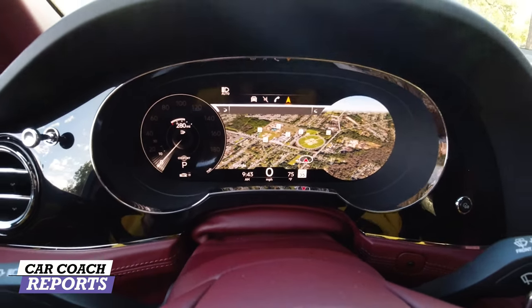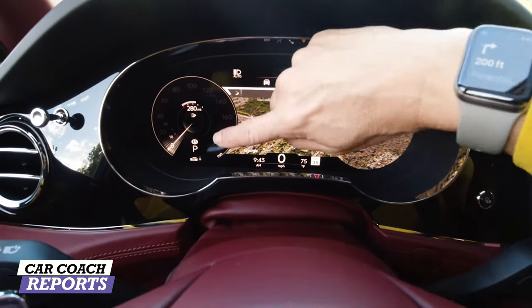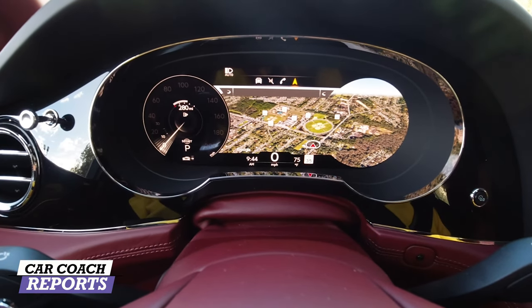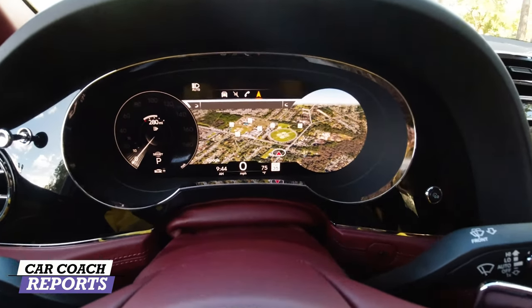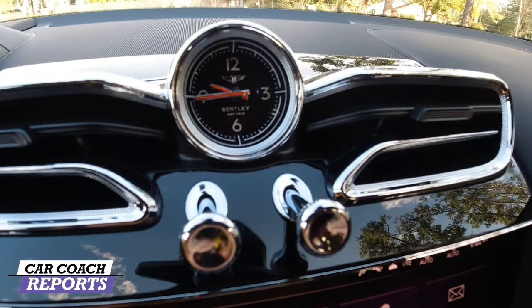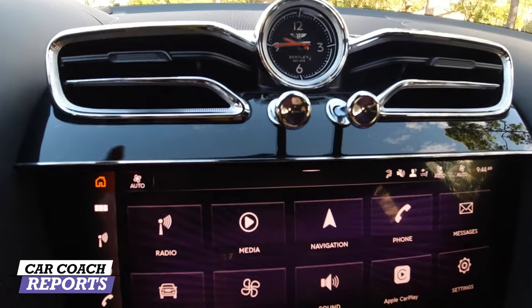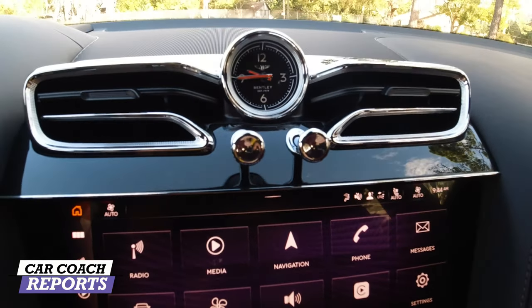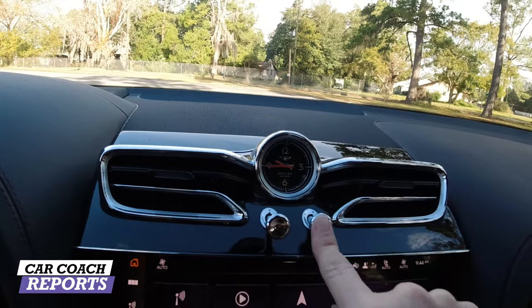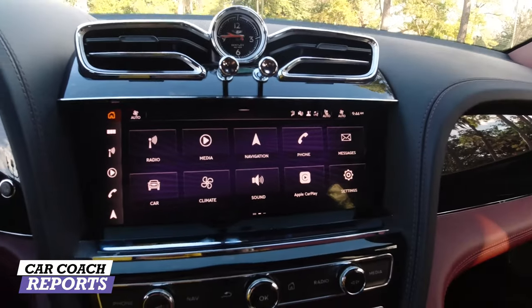Changing the drive mode to Bentley or Sport just shows a small 'B' indicator — no dramatic design change like in sports cars, but it doesn't need it. This is a Bentley. One notable non-tech feature is the beautiful Breitling clock with the Bentley logo. The air vent poles are airplane-inspired: pull out to open, push in to close — really well designed and a signature part of Bentley's class.